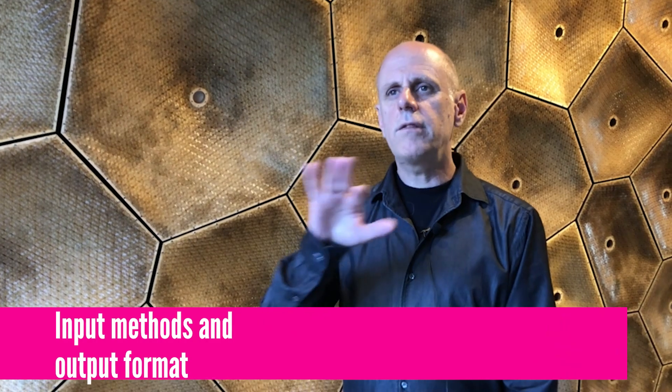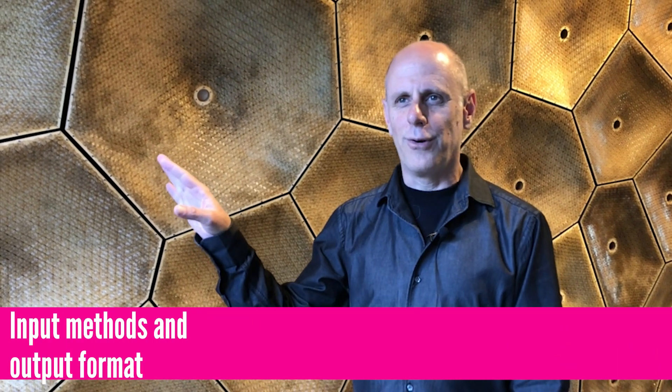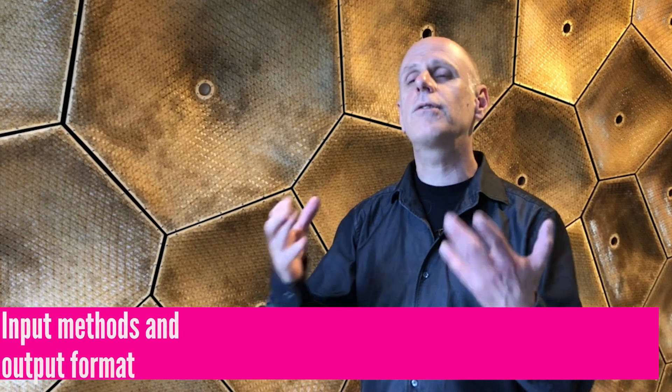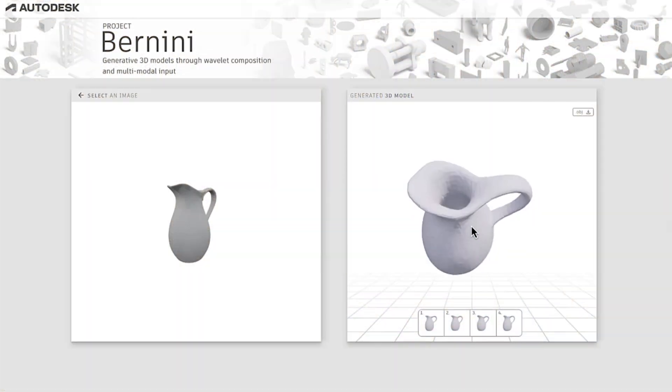With Project Bernini, we wanted to move away from the old traditional world of CAD software, where you open the CAD software and you have a blank canvas. We wanted to support as many natural forms of input that somebody has early on in the design process. For example, it can accept text — much like ChatGPT, you can bring in a prompt and it will try to create a 3D model as described by the prompt.